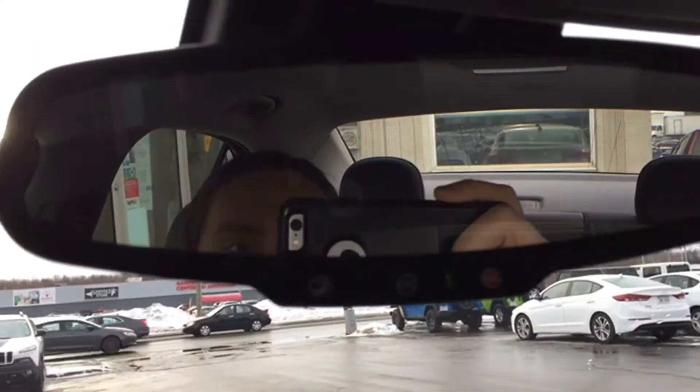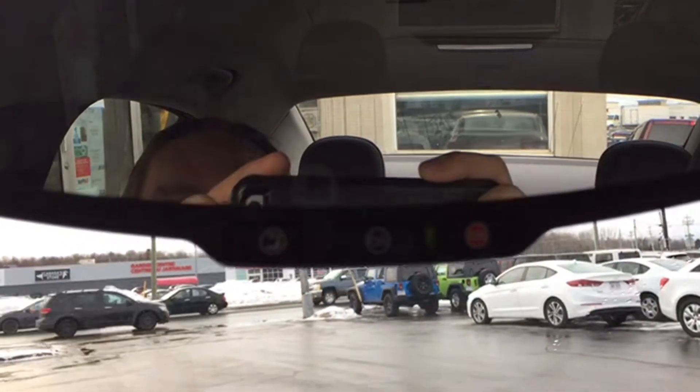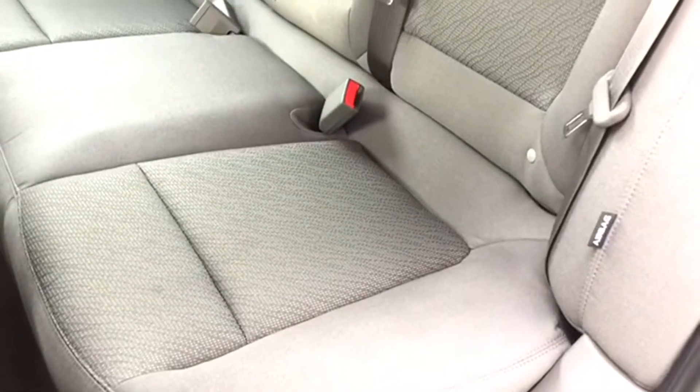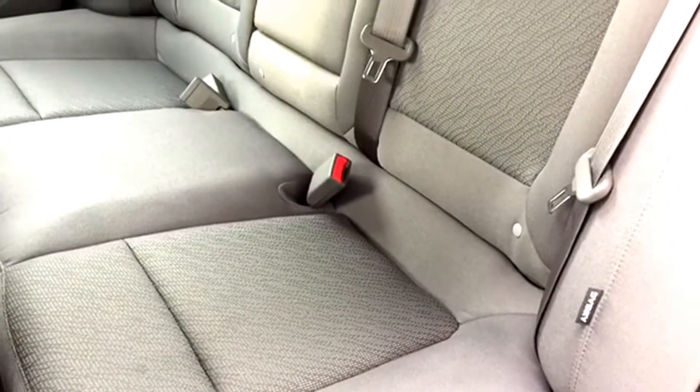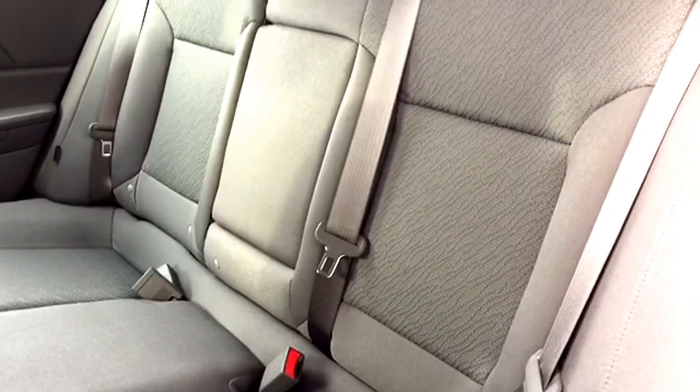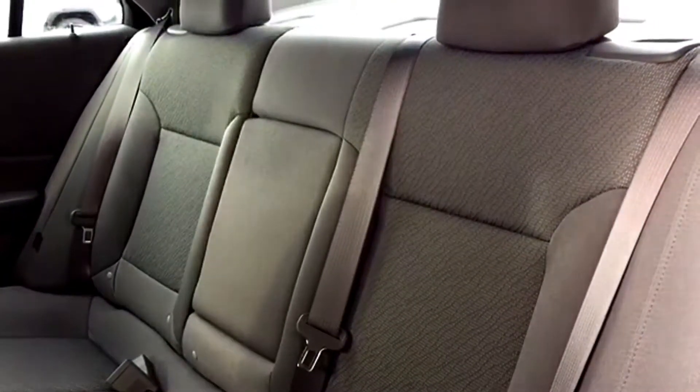You even have turn-by-turn navigation as well as emergency communication with OnStar. Those controls are right there on your rearview mirror if you need them. Your back bench has room for three passengers to sit comfortably. It's a split folding rear bench that comes in the two-tone cloth upholstery. You have adjustable headrests on those back seats and you can fold down the center portion if you need an additional armrest.